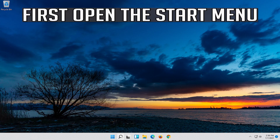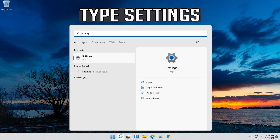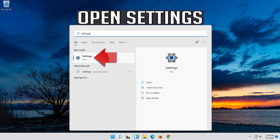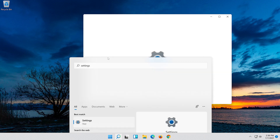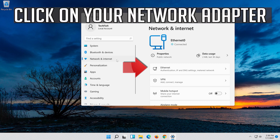First open the Start menu. Open Settings. Open Network and Internet. Click on your network adapter.